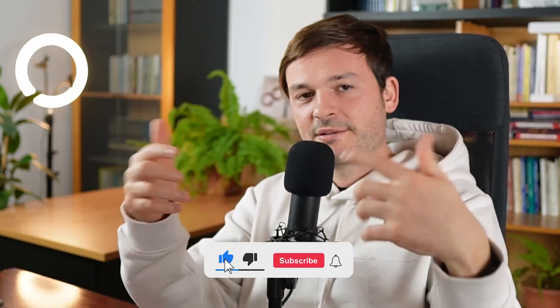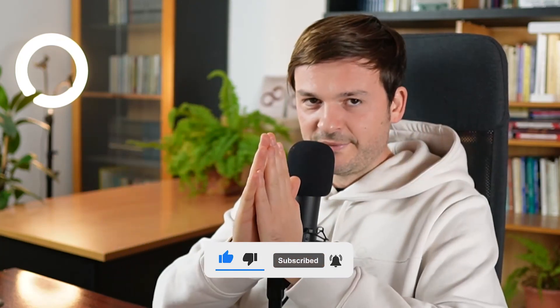Congratulations! If you like this content, please consider liking the video and subscribing. We'd be really grateful and we appreciate you. Thank you so much and we'll see you in the next one. Bye!